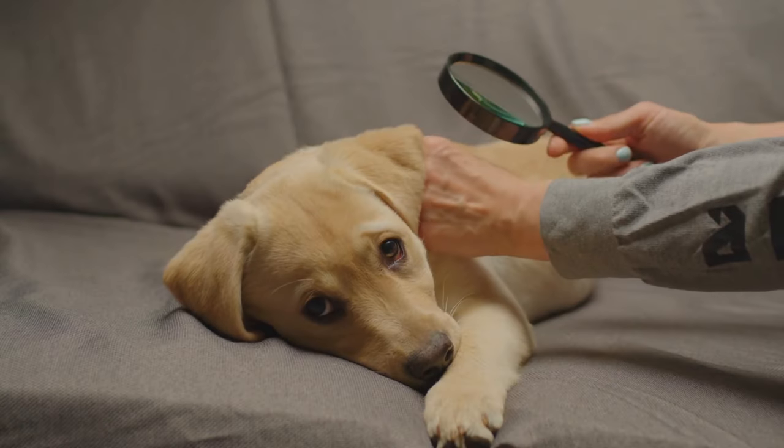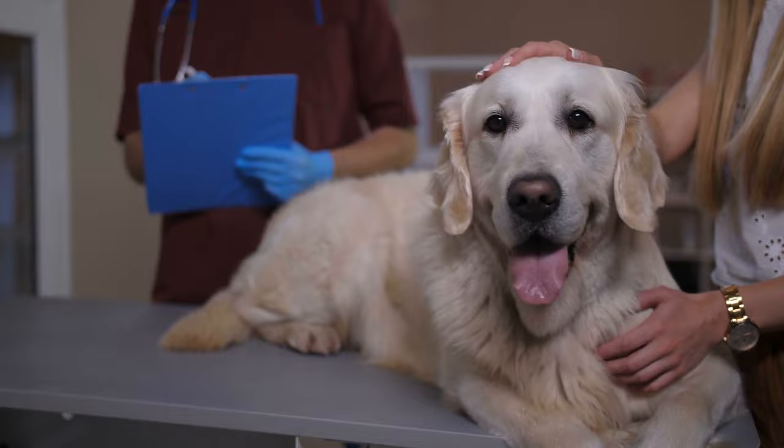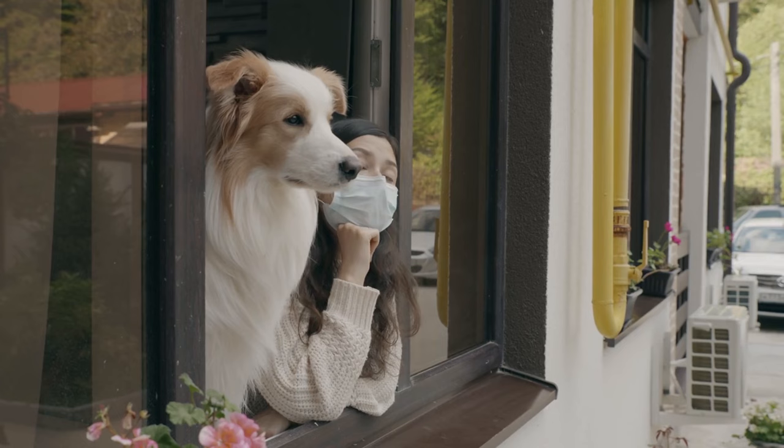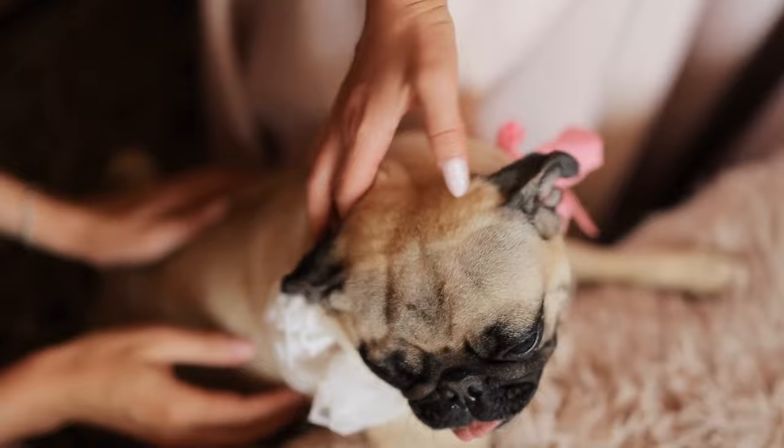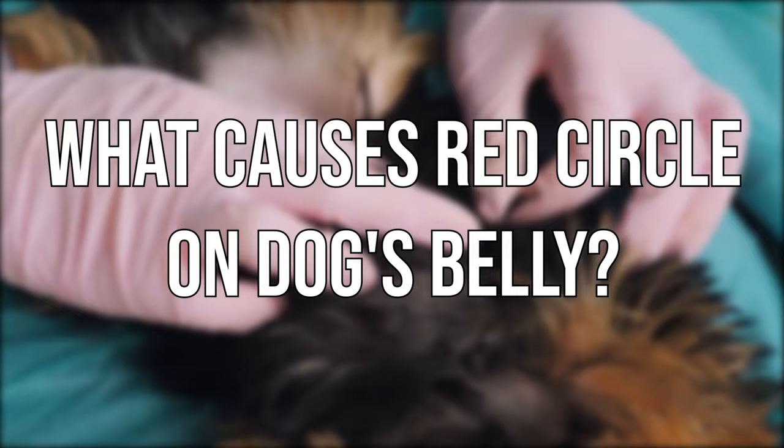Skin problems are one of the most common issues that veterinarians treat. Rashes, itchy skin, or other skin issues can be very uncomfortable and interfere with the dog's favorite activities, not to mention their sleep schedule. Fortunately, with the right treatment plan, symptoms can often be eliminated, or at least minimized. Today, we'll tell you what causes red circles on a dog's belly.